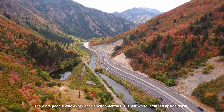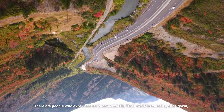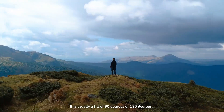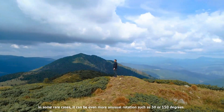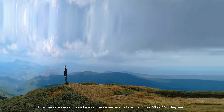There are people who experience environmental tilt. Their world is turned upside down, or at least, that's their visual perception of the world. It is usually a tilt of 90 degrees or 180 degrees. In some rare cases, it can be even more unusual rotations, such as 30 or 150 degrees.